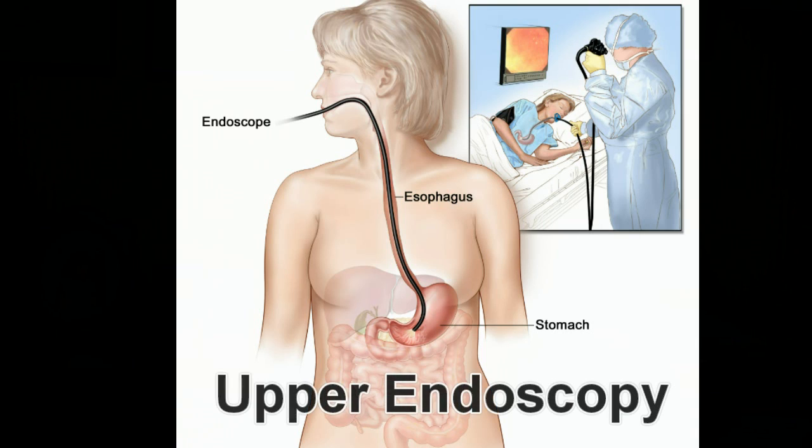Upper endoscopy examination was first developed in Japan in the 1960s. It is currently considered the gold standard in the examination of the upper intestinal tract, including the esophagus, stomach, and the first portion of the small intestine called the duodenum.